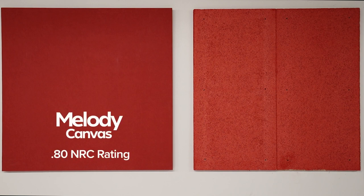As you can see, the Melody Canvas painted panel is just as durable as the painted wood fiber panel, with no signs of any damage to the face or edges. Besides being durable, the recycled painted polyester Melody Canvas acoustical panel boasts an NRC rating of 0.8 when directly attached to the wall.